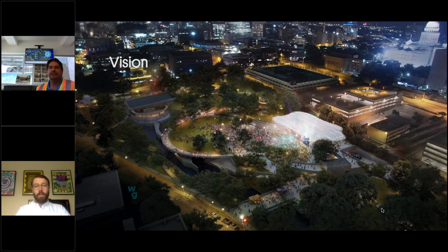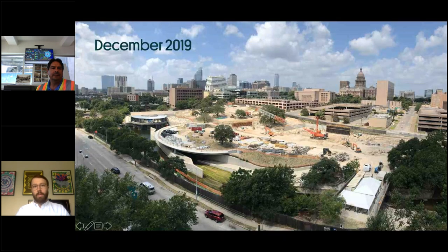The park has many elements. In this image we're highlighting the amphitheater in the middle of the park, which gives us the ability to have events of all sizes up to 5,000, including in the evenings. You can get a sense of what that might look like with this white steel canopy over top of the stage, which provides shade and rain coverage.